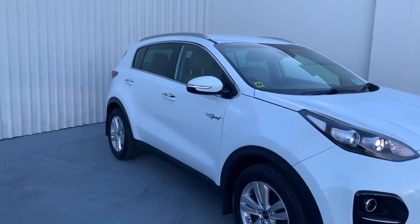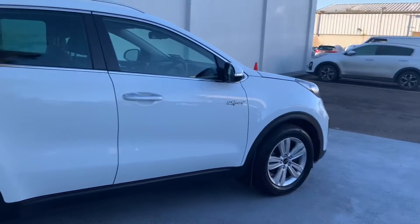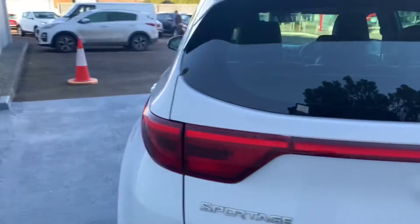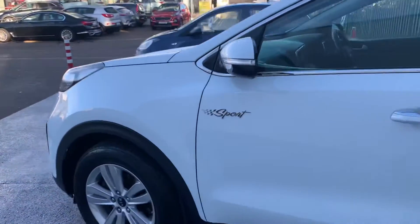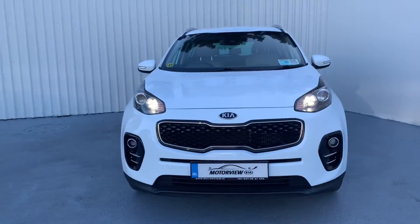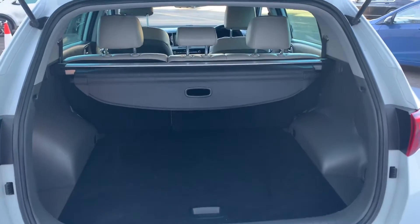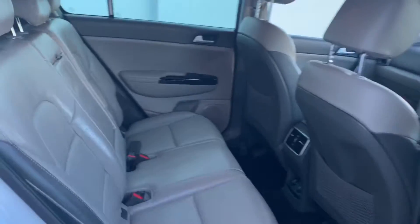This is a 2018 Kia Sportage, 1.7 litre diesel engine, low road mileage. This car has a large boot space, perfect for family life, with a spacious interior.